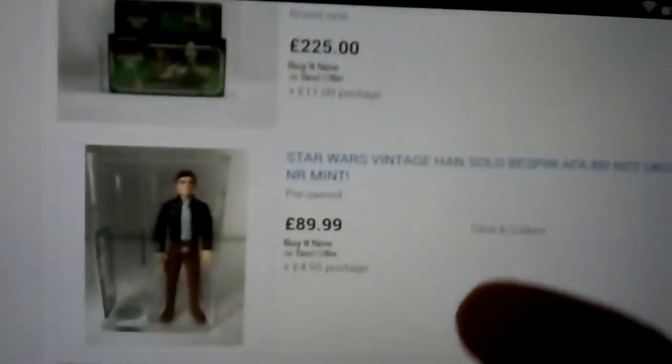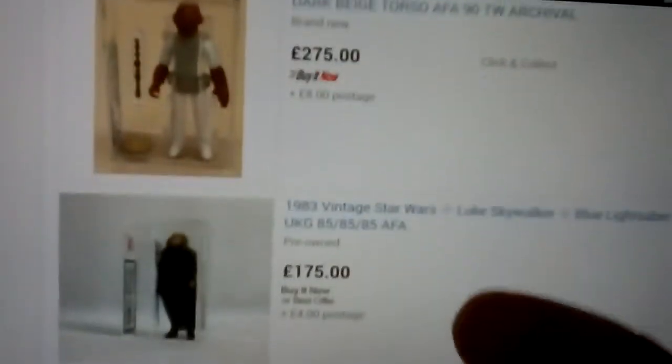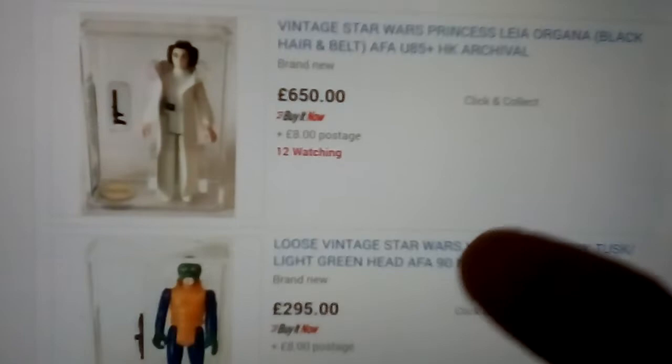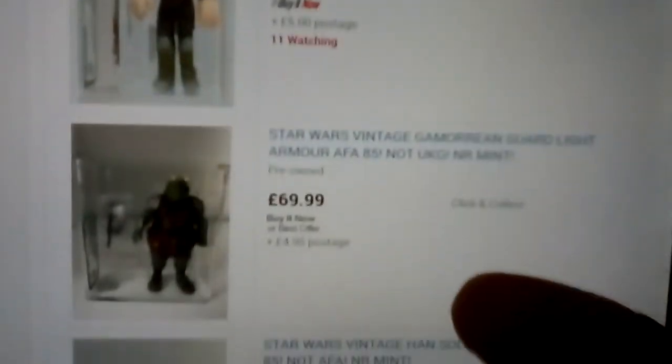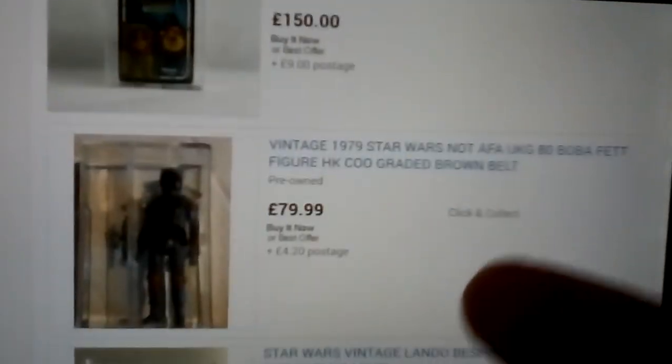Jawa on the Power of the Force card. These days you're seeing more graded loose figures rather than carded figures. I think people — me and Action Figure Grader were discussing this — people are more into the variations with the actual figures, because you can get about 3 or 4 variations.